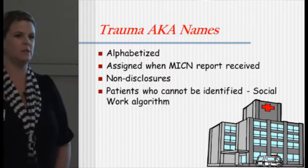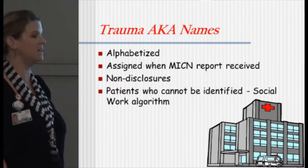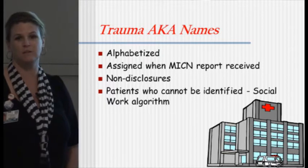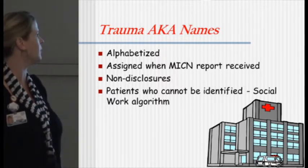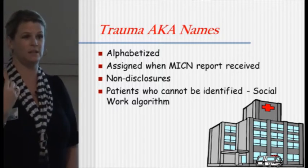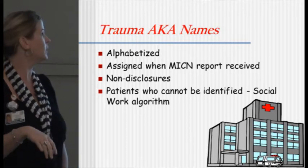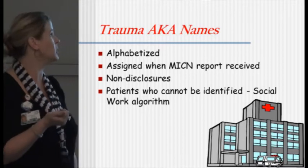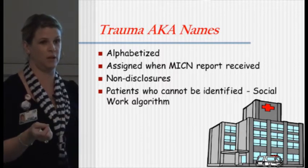So our trauma AKA names — does anybody know how we come about with those? They come from the admissions ladies who try to make up names that would not possibly be somebody's true last name, so that's why they're all over the place. Sometimes it's dogs and they get on a roll of dog names. They're assigned when we receive the MICN report. When the trauma phone rings in the SICU, that's the MICN calling to tell us we're getting a patient. They give us that report and we in turn give them the trauma name with the medical record number.